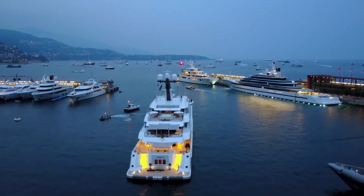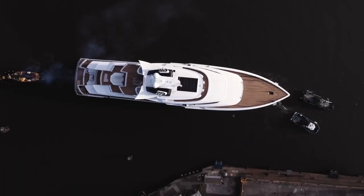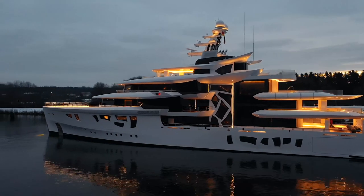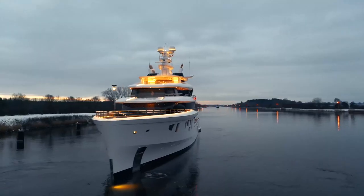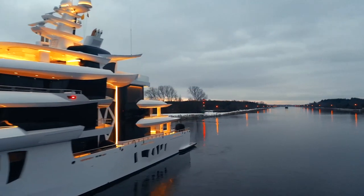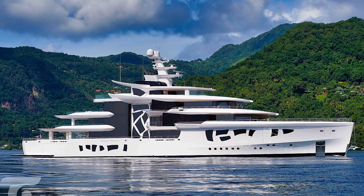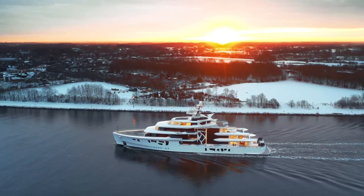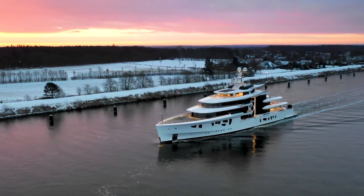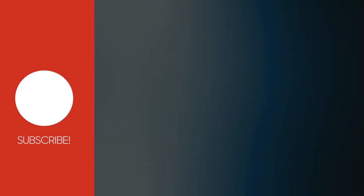For many superyacht owners, being identifiable on the water is something to be avoided at all costs — but not Artifact. 'You can't do something different and stay hidden,' says Clark. 'If you're going to set trends, you need to be recognizable, not just technically but with the owner experience as well.' Since Artifact's eco credentials have been widely discussed, the conversation has moved to the interior and exterior. 'We felt the styling might overwhelm the true core of what the boat was,' says Clark. 'Now we're highlighting the design — I think that was a good strategy.'